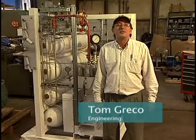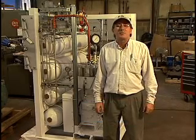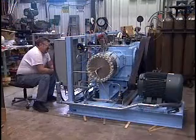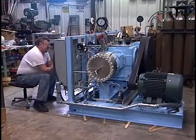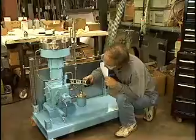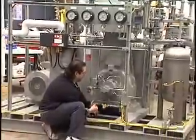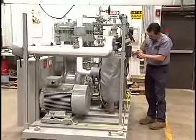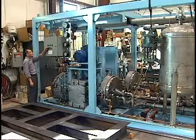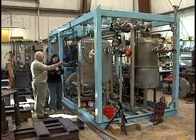PDC diaphragm compressors are ideal in handling most gases where contamination-free and leak-tight gas compression is important. Triple diaphragm compressors are used in a wide variety of applications such as cylinder filling, offloading from tube trailers, and gas plant processing systems. Many of our units are also field convertible so they can be modified to meet your changing compression requirements. These and other features make PDC compressors superior in value to traditional compressors in many applications.